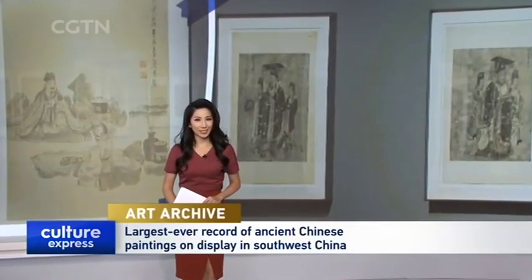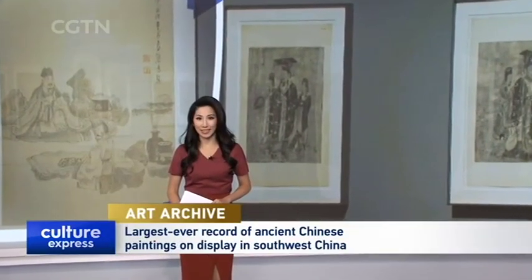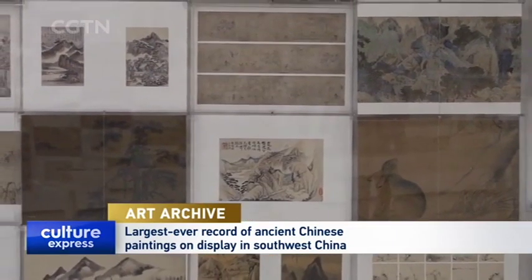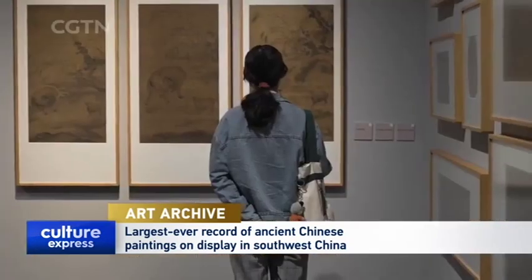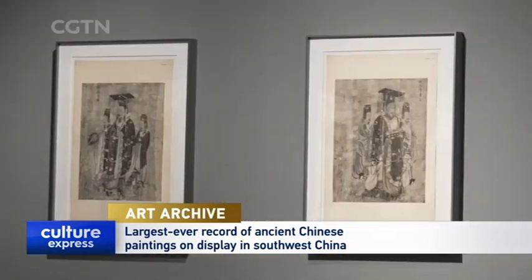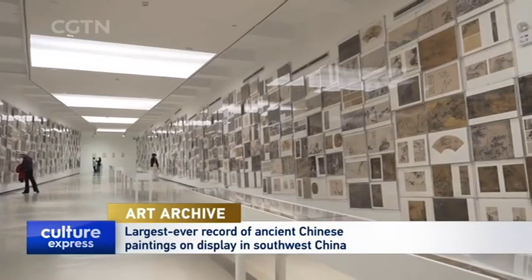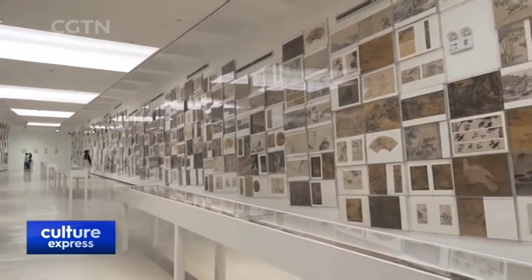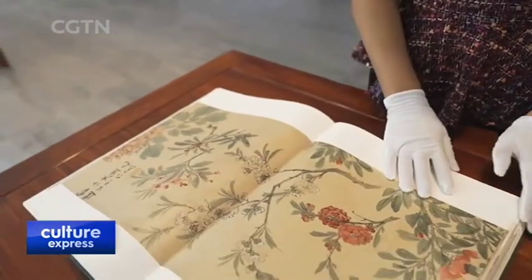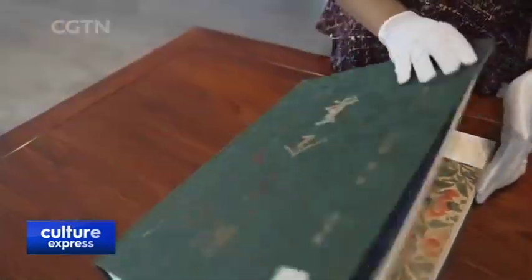A 16-year-long project to collect and tabulate ancient Chinese paintings from around the world is on display in China's southwest. CGTN's Nico Neng visited the exhibition to learn more. Two thousand years and ten dynasties — ancient Chinese painting is a broad term for works diverse in style and substance. Until now, researchers knew only fragments of this long history, but an over a decade-long project involving hundreds of experts and museums has brought about the most complete art archive ever for this period.